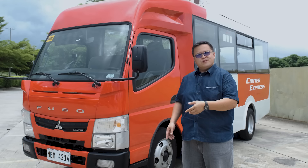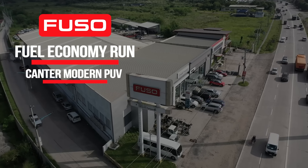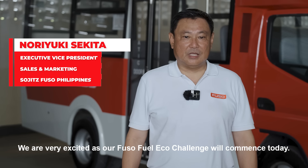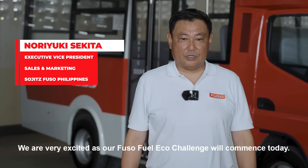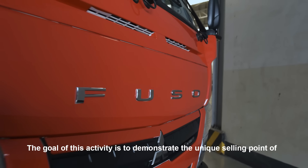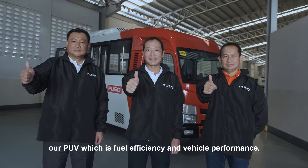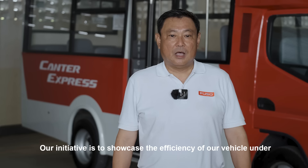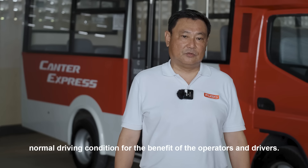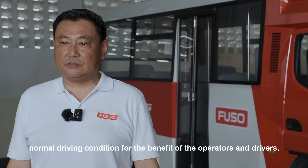With our friends from Fuso, we thought we'd show you with the new Canter. We are very excited as our Fuso Fuel Eco Challenge will commence. The goal of this activity is to demonstrate the unique selling point of our PUV, which is fuel efficiency and vehicle performance — our initiative to showcase the efficiency of our vehicle under normal driving conditions for the benefit of the operators and drivers.